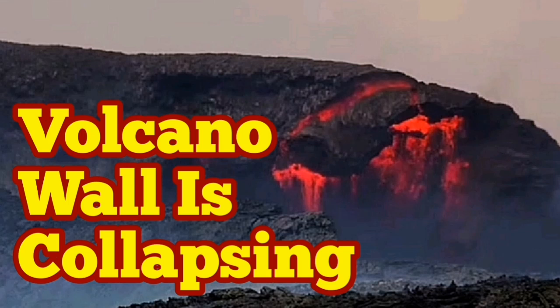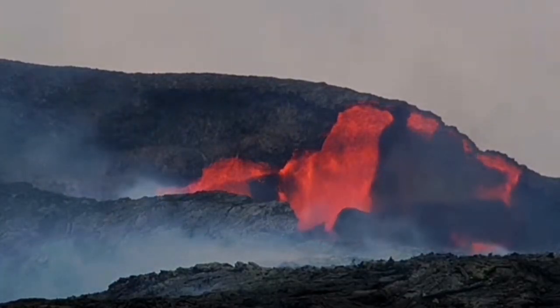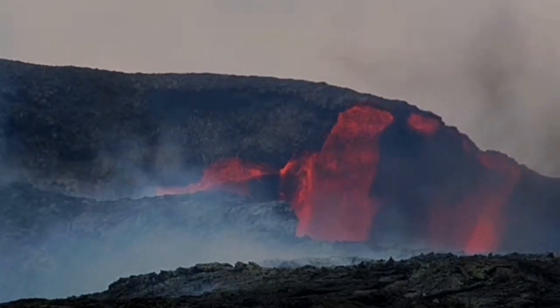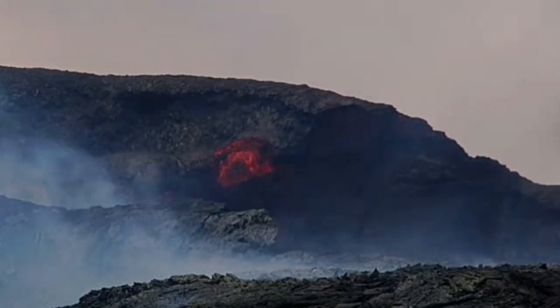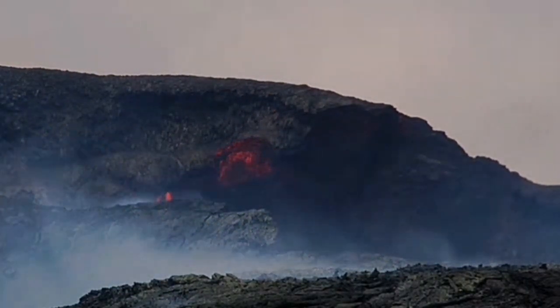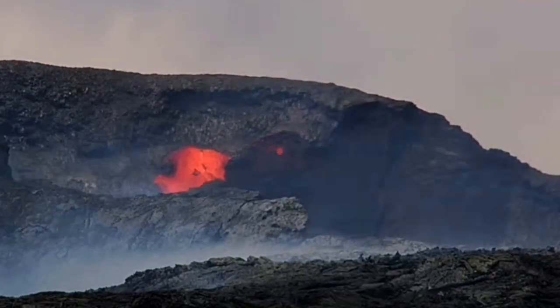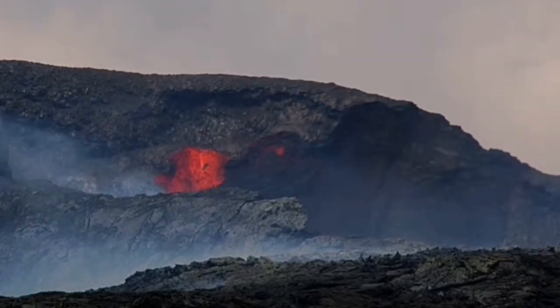This volcano in Iceland is getting more and more interesting. It has erupted a lot today, and as it erupts it introduces a lot of fresh material to the wall. They collapse because they're hot — the contact between them and the lower material is still hot, so they practically slide as if on a liquid surface, like ice or water, and the walls are collapsing.